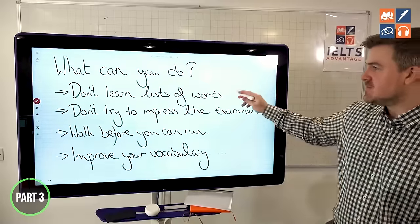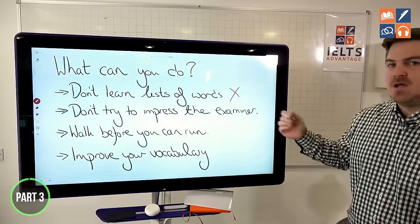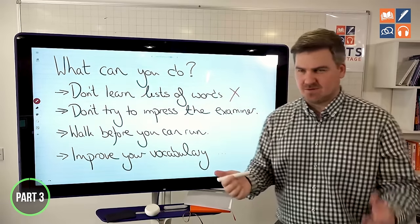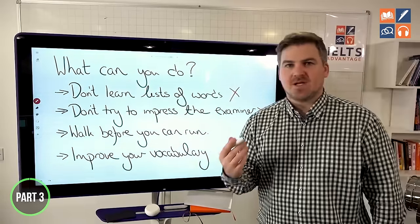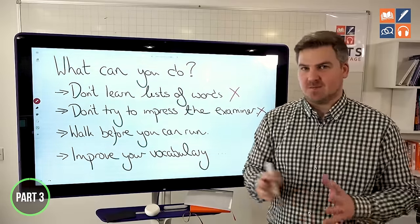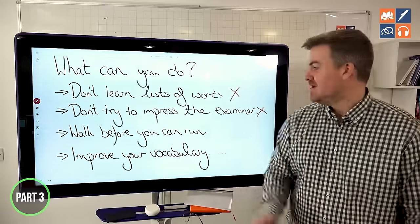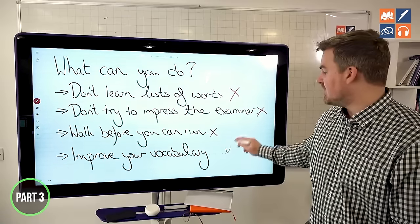In the speaking test they ask you about a range of different topics to test your vocabulary. If you can talk about fashion, the environment, education, and technology using topic-specific words for all of those topics, you're proving that you have a very wide-ranging vocabulary. So what can you do? Don't learn lists of words — they're completely useless. Don't try to impress the examiner with five or six high-level words. Walk before you can run. Focus on the basics first.